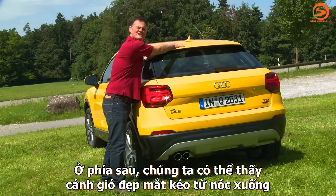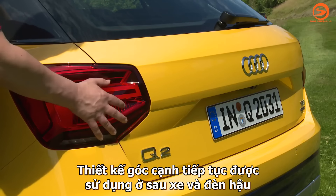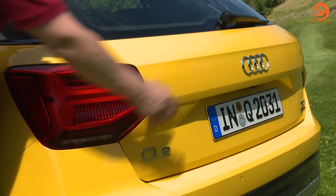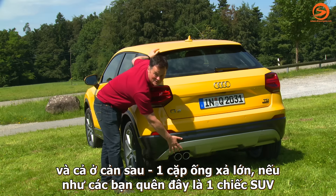At the back we have a nice discreet spoiler at the top. The angular design continues through these nice rear lights and the boot, and at the bottom, just in case you forgot it was an SUV, a nice big rear diffuser.